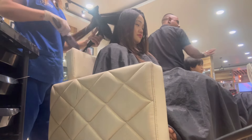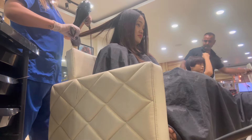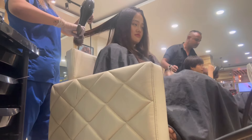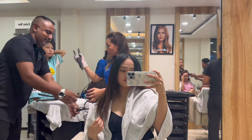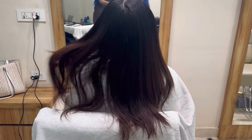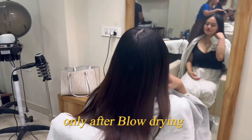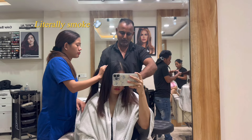My hair is coming out so pretty and straight just from blow drying — I can already see how it's going to look. They are not just blow drying but also straightening my hair. This is how my hair turned out after blow drying, and straightening will make it even straighter, I guess. Honestly, I feel like it already looks great as it is, but let's see what happens after straightening.